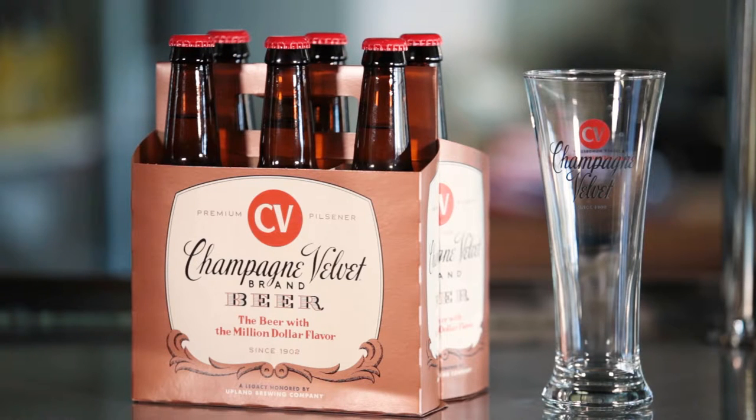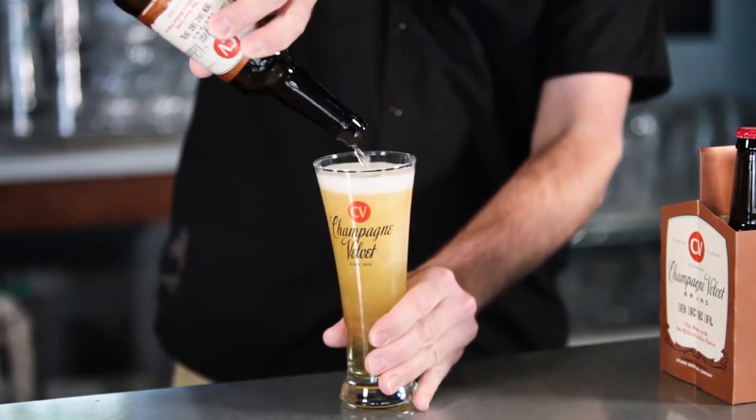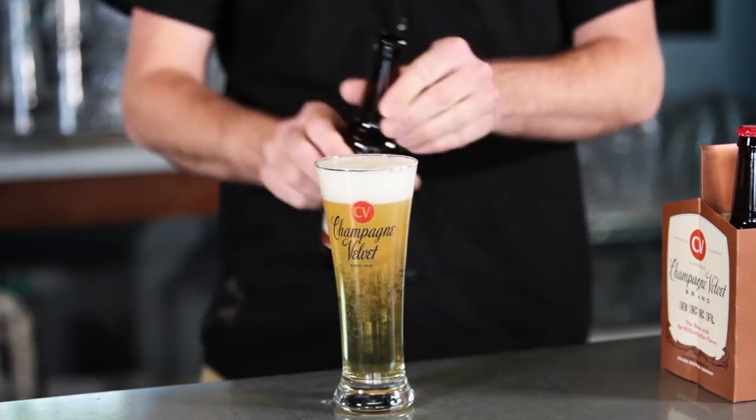For Upland's 15th anniversary back in 2013, we bought the rights to the Champagne Velvet name and decided to bring it back as a way to celebrate Indiana brewing heritage instead of just 15 years of Upland's brewing. We got the rights to the name and we got the original handwritten recipe for Champagne Velvet that turned into the beer that we enjoy now.